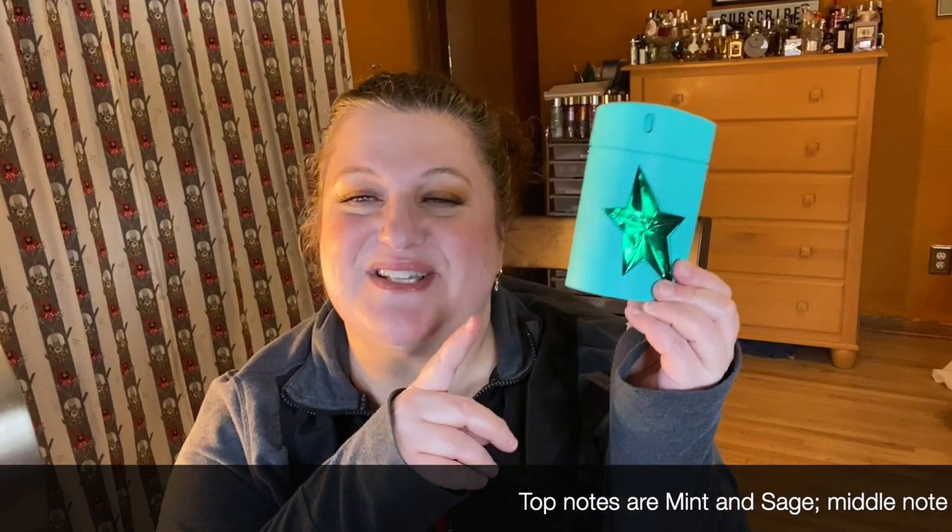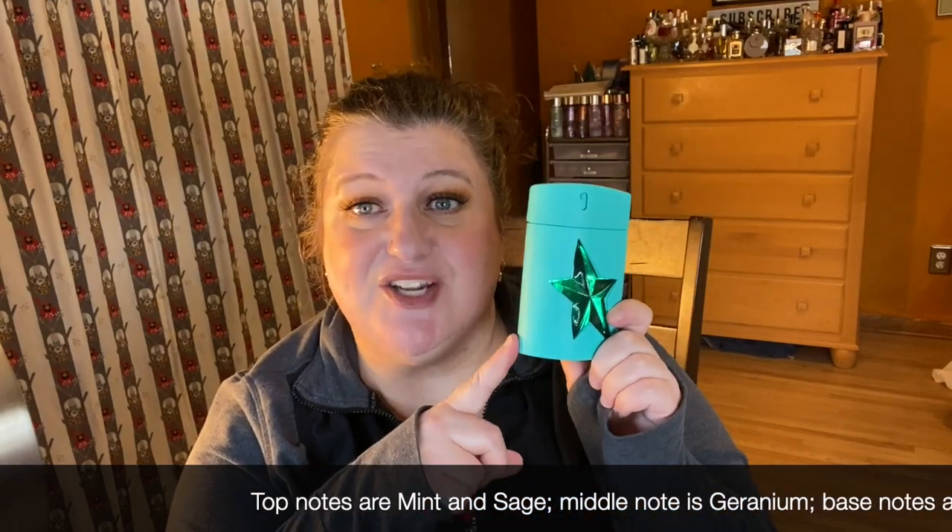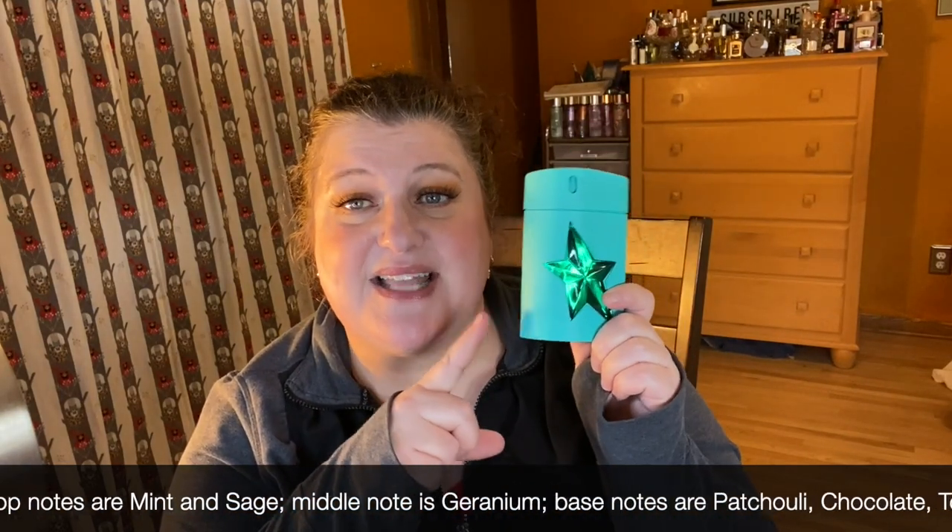My other Mugler today is Cryptomint. This is from the Amen line, which is the Angel for Men line, and this is like Amen but it's got more mint — a nice pop of mint. It's really beautiful, so if you like Angel and you like mint you might love this. So that's Cryptomint.